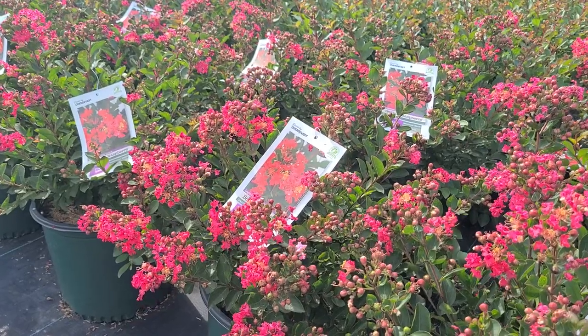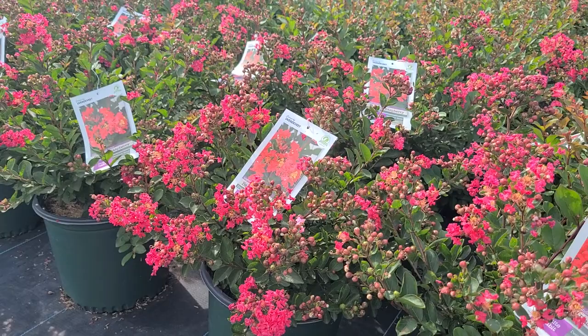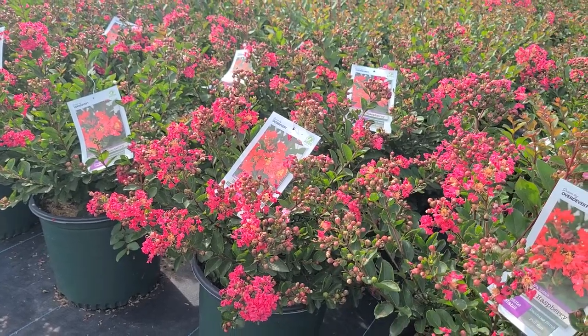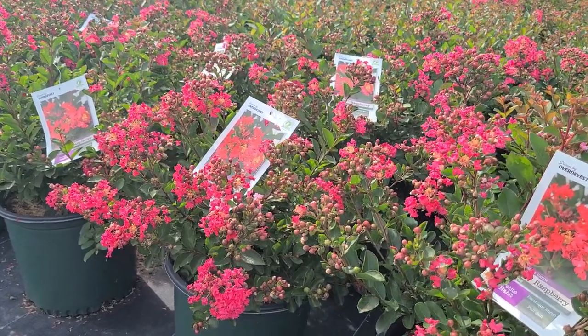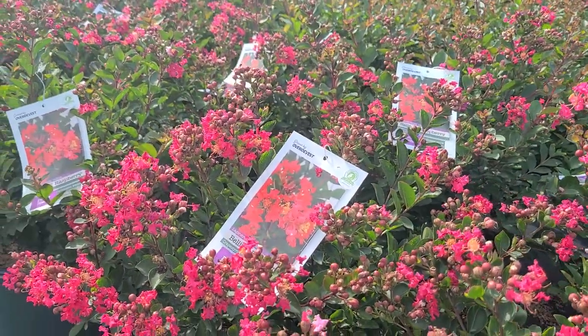This is Lagerstroemia Bellini Raspberry, a selection that only gets to about three to four foot high. As you see, it carries lots of these gorgeous coral pink flowers during the summertime.